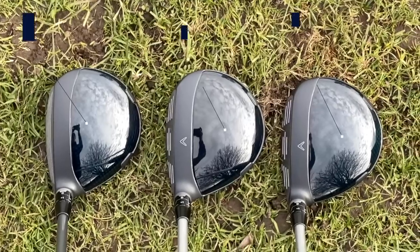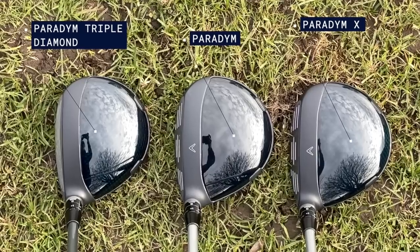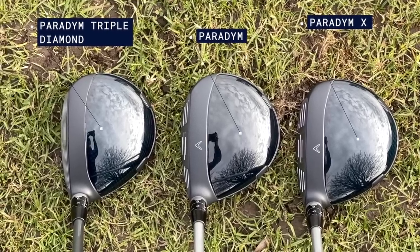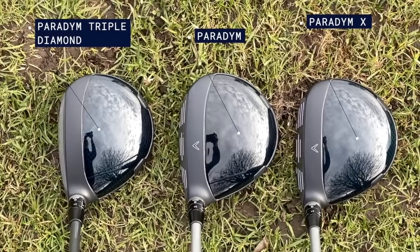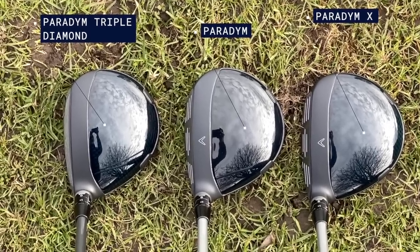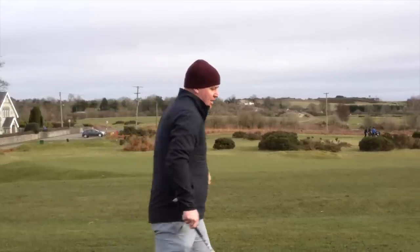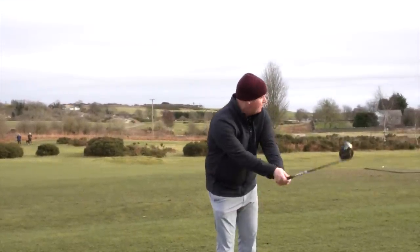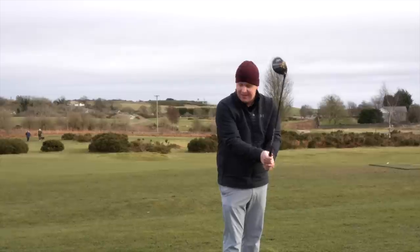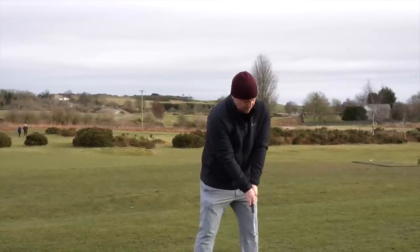First thoughts visually from address - he likes it. Simple, clean look. They don't put any reference on the top of this one - no alignment aid. Lewis is referencing the sort of alignment you normally see, the Callaway chevron, like the little Callaway V. They don't put it on the Triple Diamond range at all. Lewis isn't a fan of that.